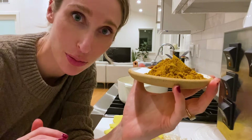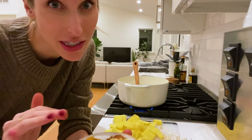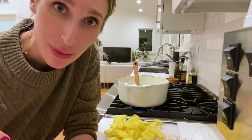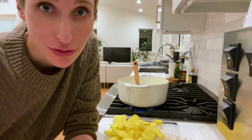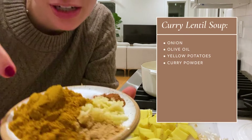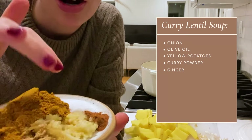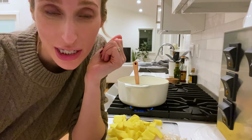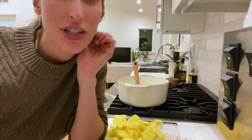I've measured out all of my spices ahead of time — I like to do the spices before I even start cooking, because I want to make sure I have everything before I get halfway through my recipe and realize I'm out of curry powder or something. So this is curry powder, ginger, garlic, salt, and cinnamon. The nice thing about this recipe is after the onions are prepped, you can just kind of throw everything in.